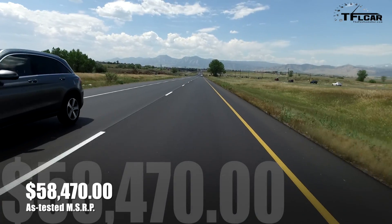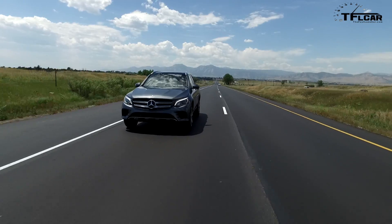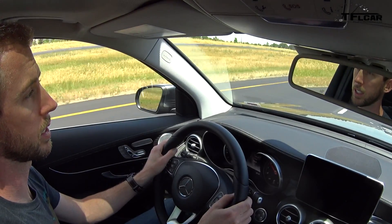Now if I were to move over towards that car, the lane keep assist would kick in and it would brake one wheel or two wheels on that side and stop me from going into that car — or as Mercedes says, it will either stop me from going into that car or lessen the impact.